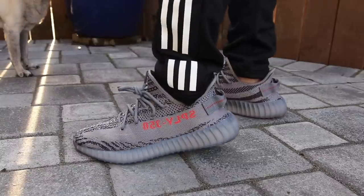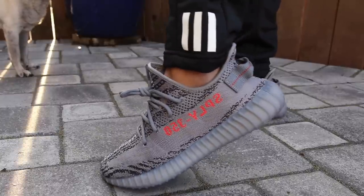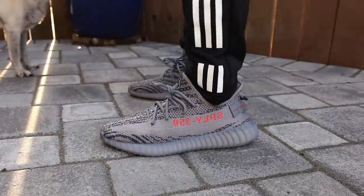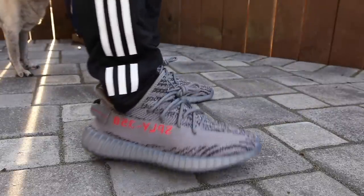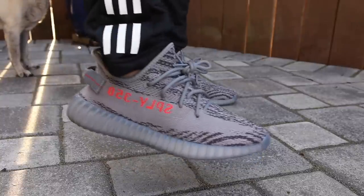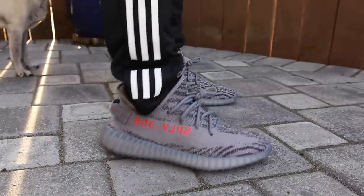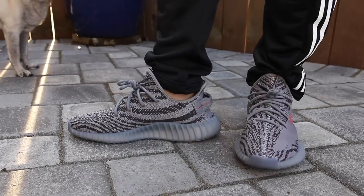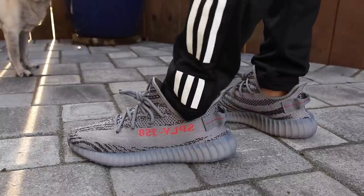Now for the pros. This Yeezy had the biggest volume release to date of any pair of Yeezys — 90,000 pairs dropped on Adidas US and I think 90,000 dropped on the UK site as well. There's no question this was the most available pair of Yeezy V2s to date. That's a pro because this might be somebody's first pair of Yeezys they were actually able to secure, since all the other ones were so extremely limited. This gives somebody a chance to buy the authentic product, and I'm totally on board with Adidas increasing production numbers on the Yeezy line.